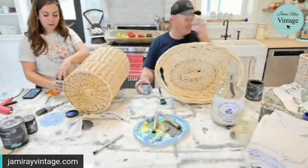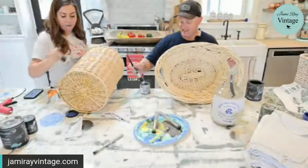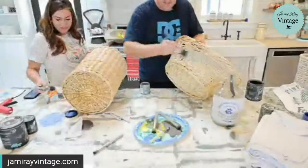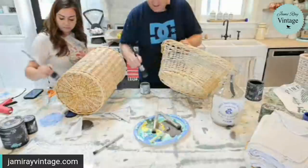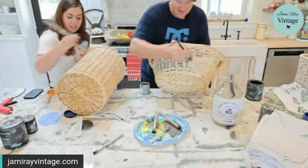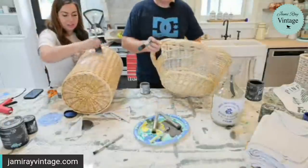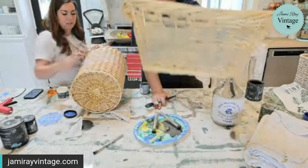We went and looked at a fixer upper yesterday — we needed a break and were working on a bunch of different projects. I'm using liquid patina as a decoupage medium to adhere the fabric. I've got weathered wood in here — I wanted to just get it to adhere to the basket. Because I know you can't see it right there.